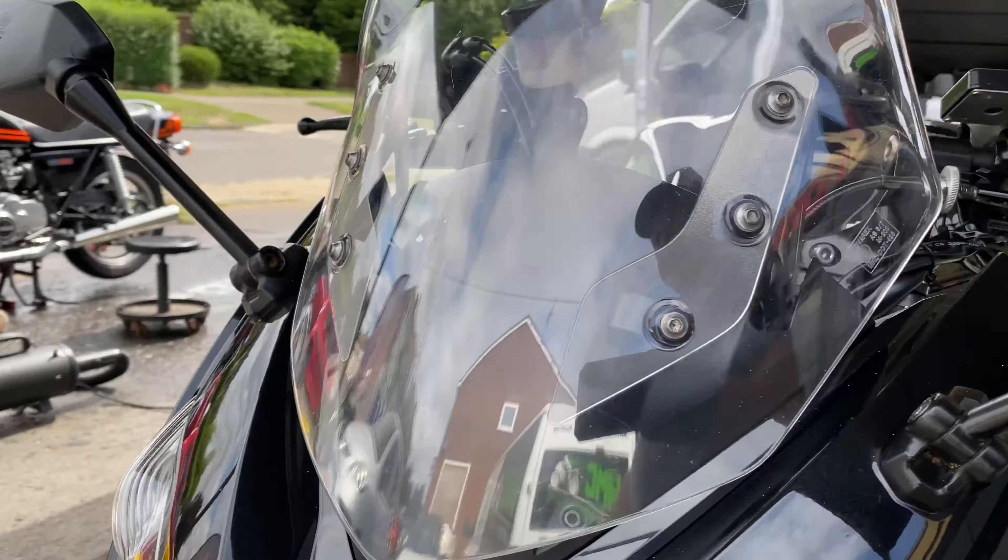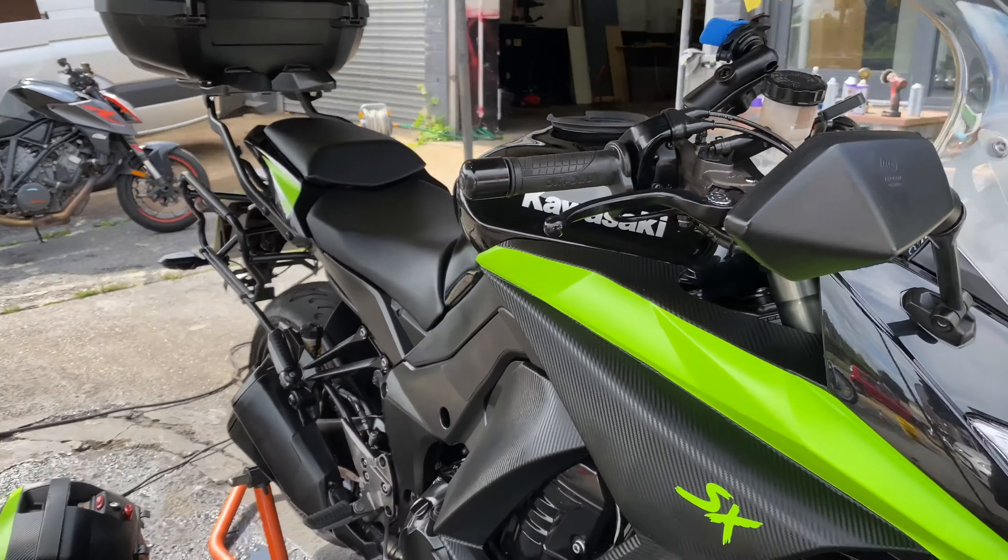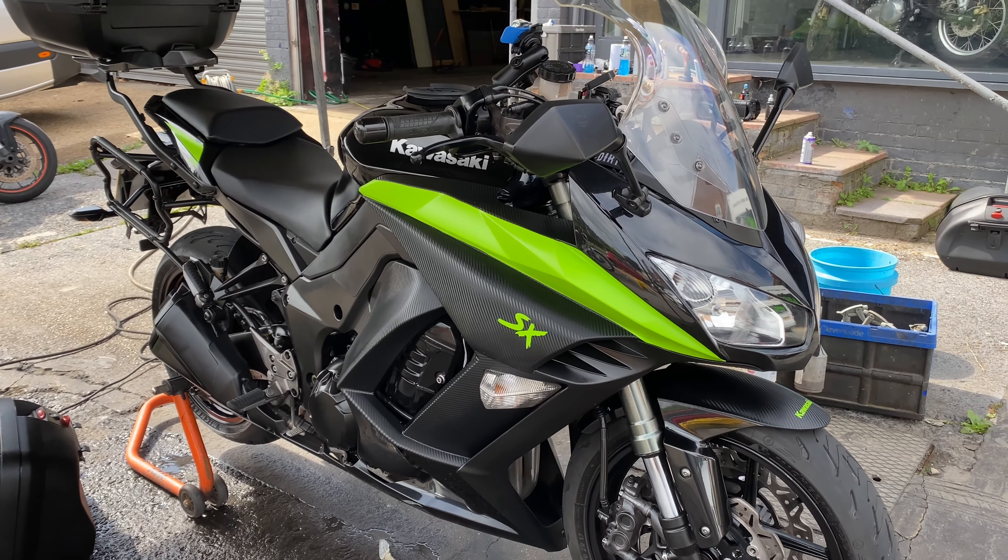Going to notify the client, get these saddlebags back on, and should be a happy customer. All done in two and a half hours.